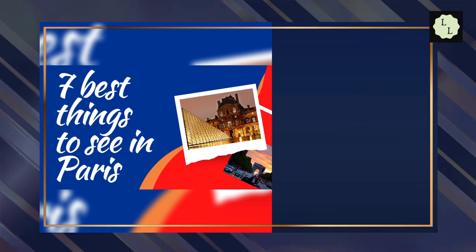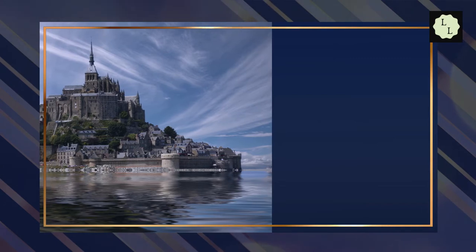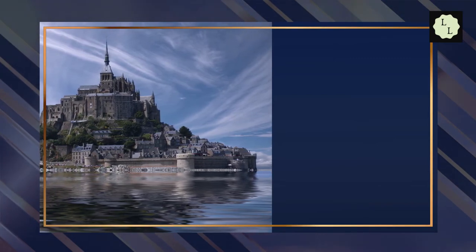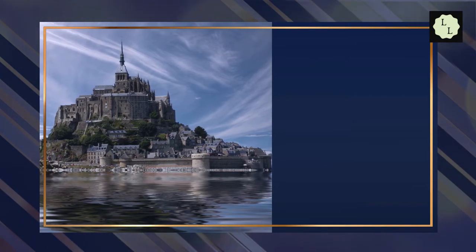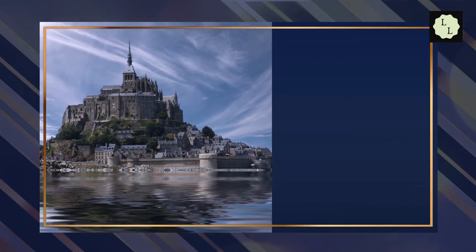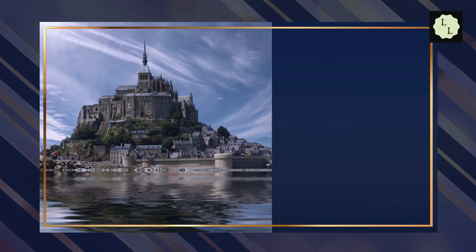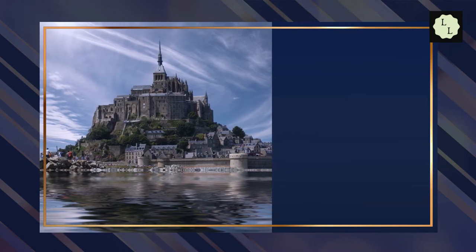Starting at number 7 is Mont-Saint-Michel. Mont-Saint-Michel is located on an island which was originally called Mont-Tombay, but became known as Mont-Saint-Michel in the 8th century, when St. Albert, Bishop of Avranche, built an oratory there after having a vision of the archangel Saint Michael. It rapidly became a pilgrimage center, and in 966 a Benedictine Abbey was built there.